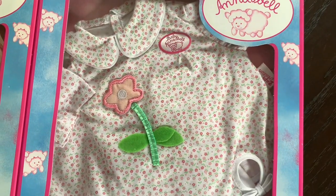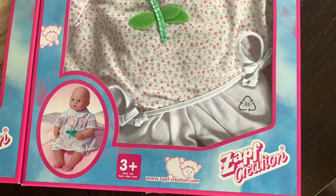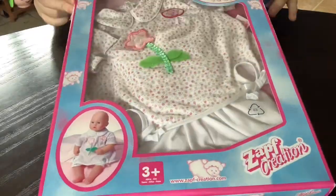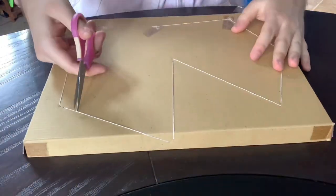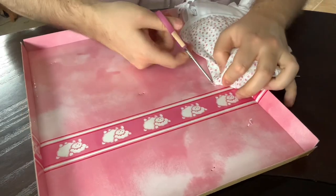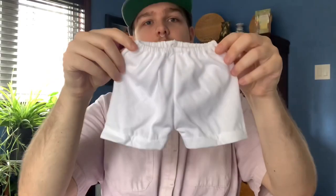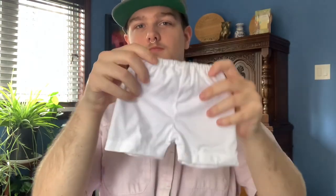The first outfit we'll look at is this pretty white dress with bloomers. The dress has a sweet floral pattern with a lovely flower embellishment on the front that looks just like one of the tiny flowers on the fabric. Here's what the box insert looks like. The bloomers included with this outfit are simple, practical white bloomers. You can never have too many of these.